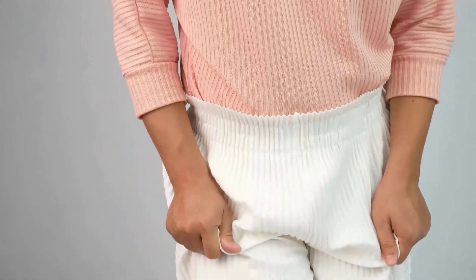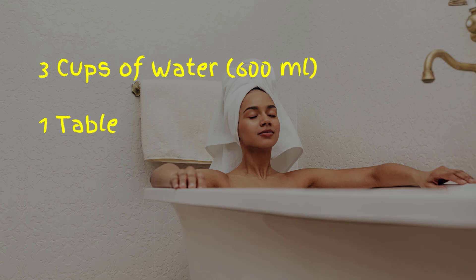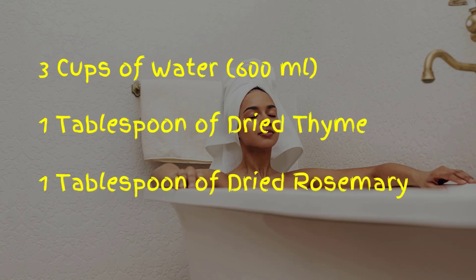Want to try this remedy? Here's what you need: 3 cups of water, 1 tablespoon of dried thyme, and 1 tablespoon of dried rosemary.